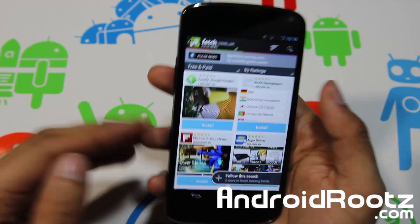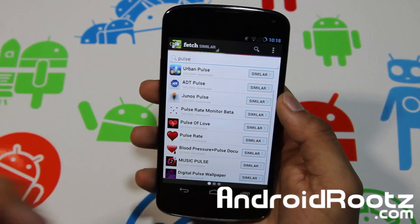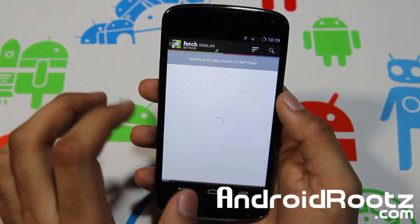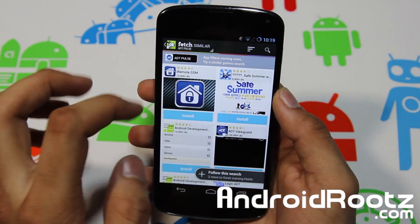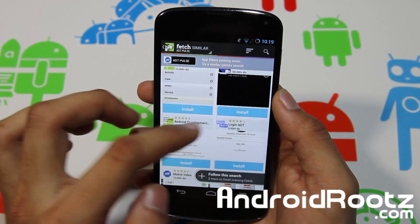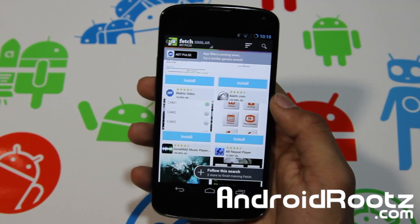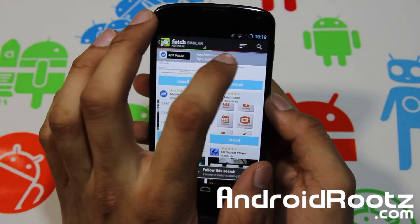Let's try another example. Let's tap in ADT Pulse — that's a security system app. And you have other similar apps right there: iRemote GSM and a development login for ADT. Most of these are pretty similar, and I think this is a great way to find apps that are similar to what you're using.